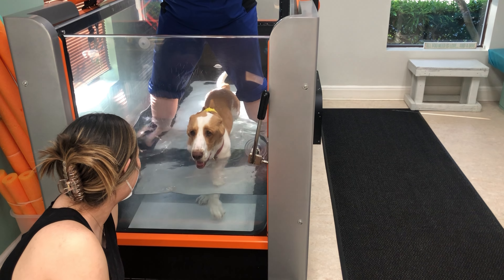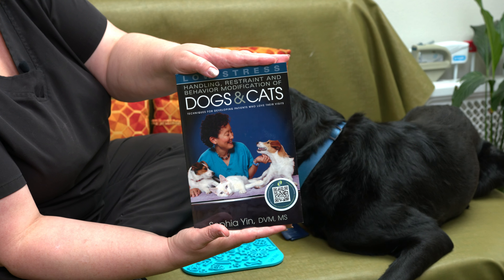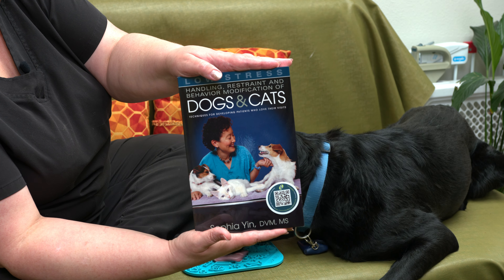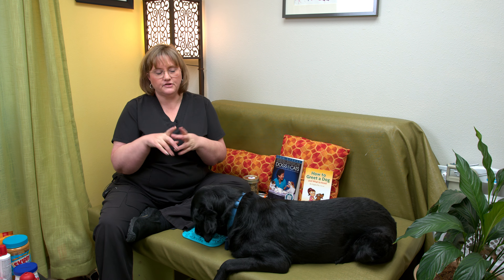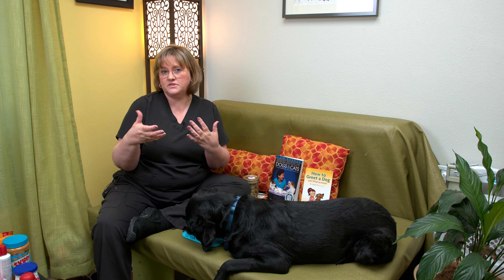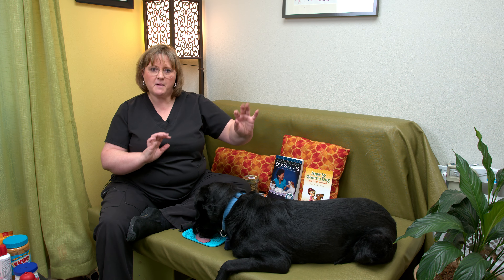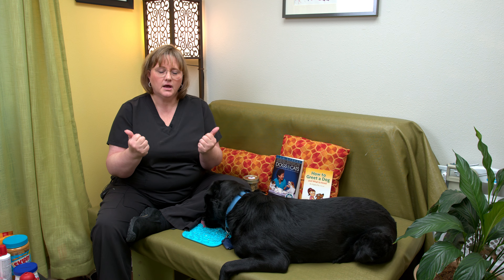In order to be low stress handling certified, all of our employees have gone through the course from Sophia Yin. Sophia Yin was an amazing veterinary behaviorist who unfortunately passed away, but her information is beautifully explained in ways that we all can understand. A great example is the dog that you finally got your hands on, and then you get up and that's when the dog bites. The way she explains it is: you and a spider are in a room. You're afraid of the spider, but the spider's not moving and you're not moving, so you're all okay. But then all of a sudden the spider moves — now you're scared again. It's that exact same concept. So we have all gone through that training and work very hard to incorporate those things into our veterinary clinic.